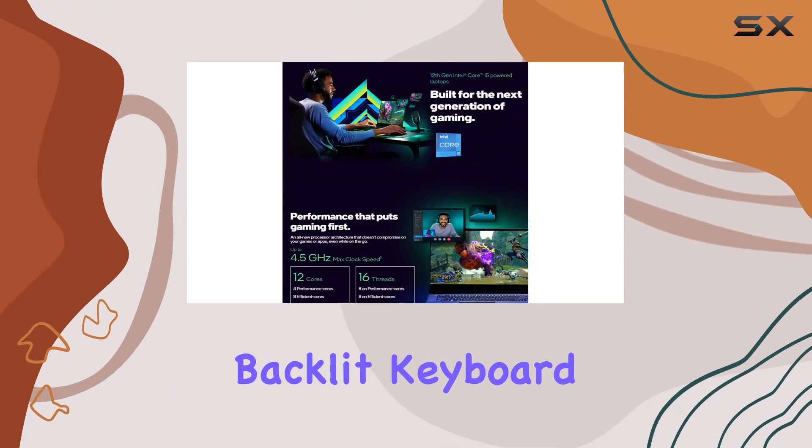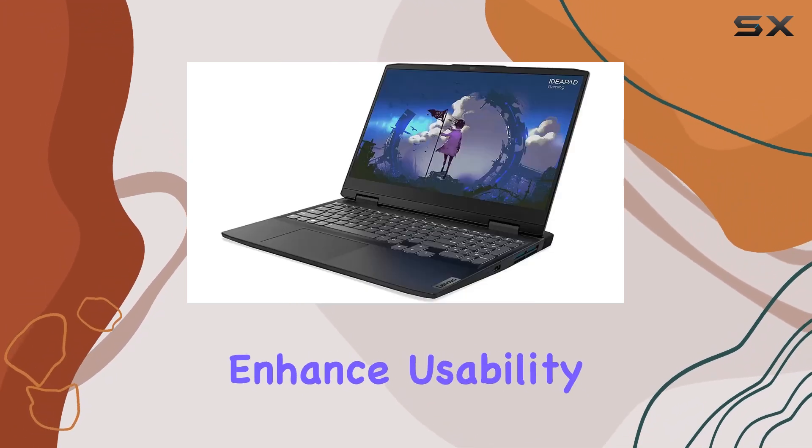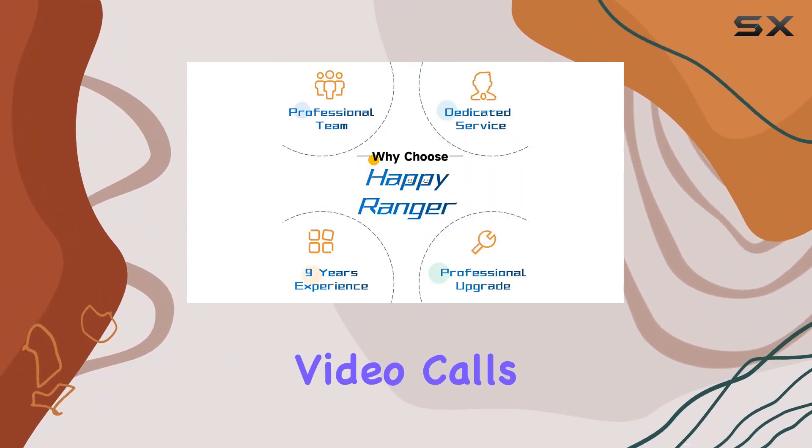Moreover, the backlit keyboard, Wi-Fi 6 support, and USB Type-C connectivity enhance usability, while the 720p HD webcam with privacy shutter ensures secure video calls.